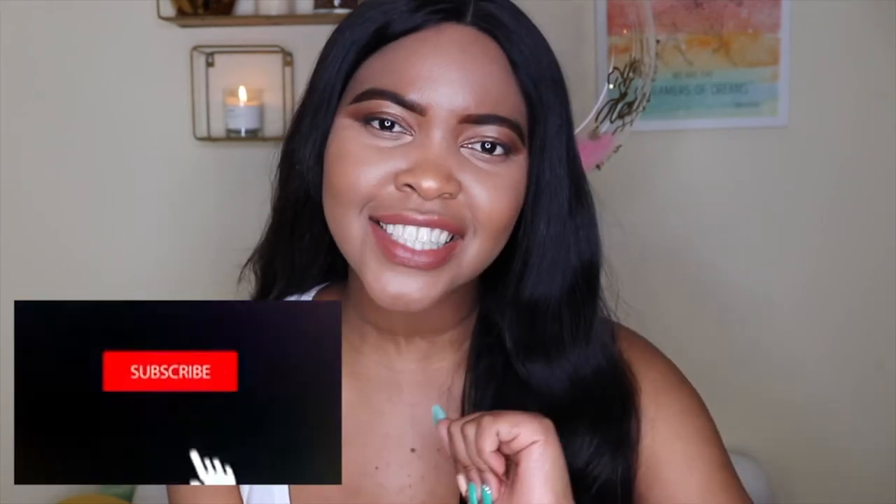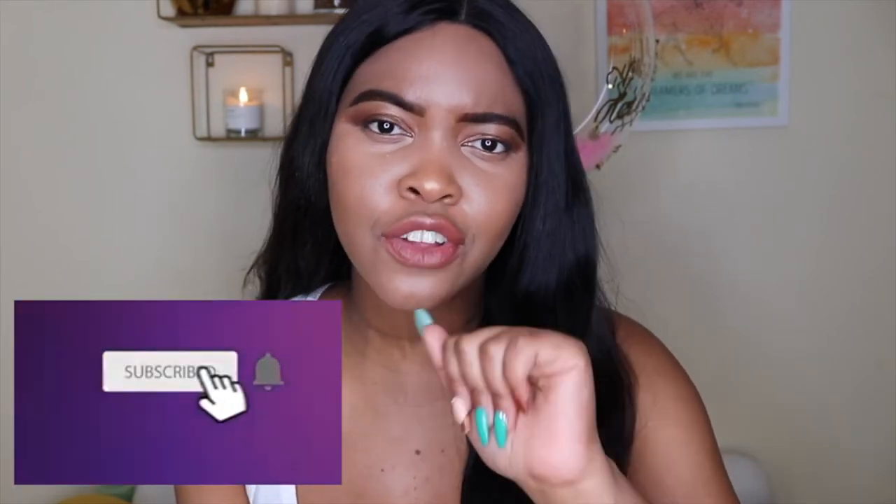Hi everyone, welcome back to my channel. My name is Main Windows, and if you're new, don't forget to hit the subscribe button down below and turn on the notification bell so you're notified when I post new videos, as well as give this video a big old thumbs up if you did enjoy it.